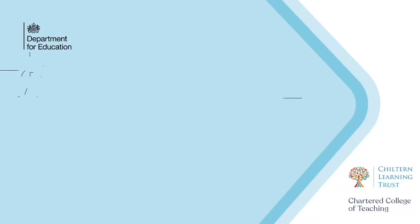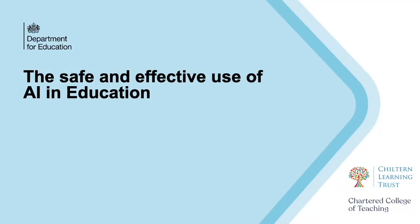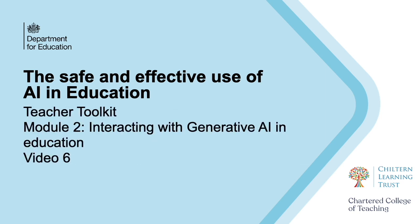Welcome to Module 2, Video 6, from the Safe and Effective Use of AI in Education Online Resources. A significant concern about generative AI is around sustainability. The best-known generative AI systems require massive amounts of energy to power thousands of servers that in turn need continuous cooling, turbocharging the need for data centres around the world and leading to a huge surge in electricity demand.